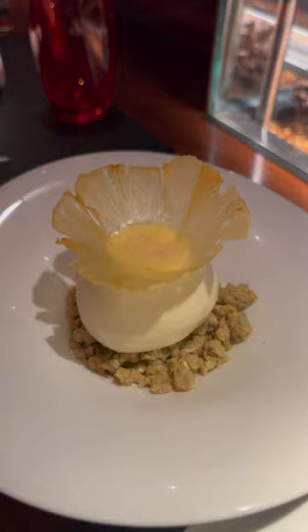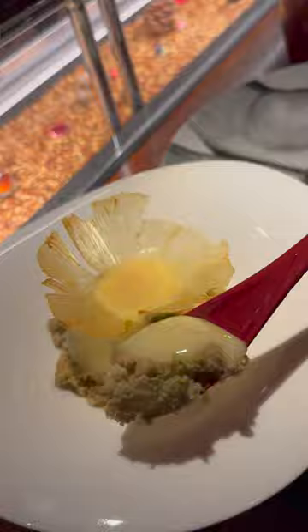We have ananas with elderflower gelée, compressed pineapple, avocado crumble, basil sorbet, and pineapple. A lot of flavor to this. Fruity is the best way to describe it — there's fruit in it, fruit sorbet. It's a jelly fruit.